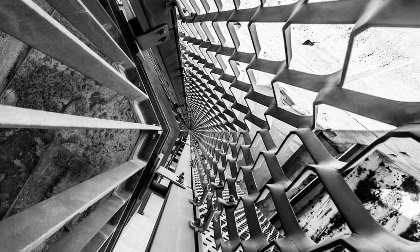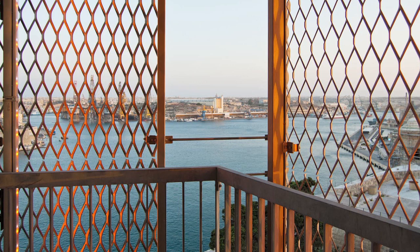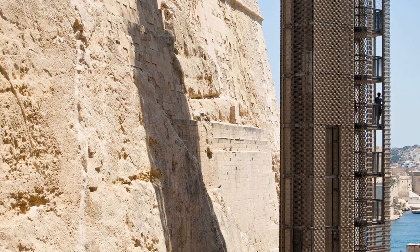Using the mesh helped because the mesh is a shiny contemporary material — it's aluminium — but it immediately acquires a patina because it reacts to the saline environment, and since it's very textured it collects dust, so already when it was built it looked almost like an old building.